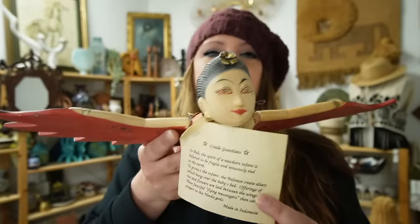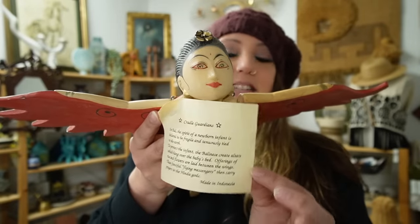She is so pretty. This is a hand carved, hand painted piece out of Bali and she is a Hindu goddess. This one came with the original paperwork telling about her, and it actually comes with a hook here so you hang her.